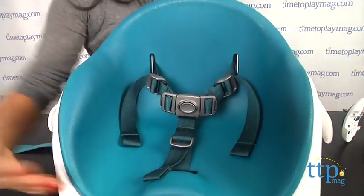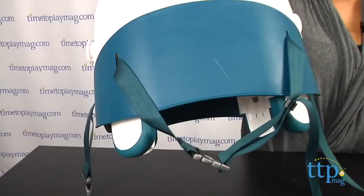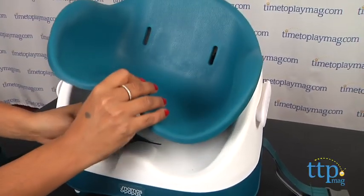This booster seat is very lightweight and the carry handle makes it easy to take on the go. The seat insert can also be removed as your child gets older.